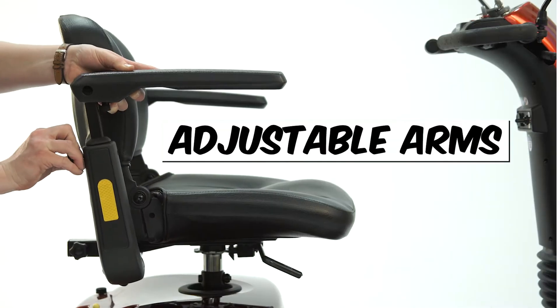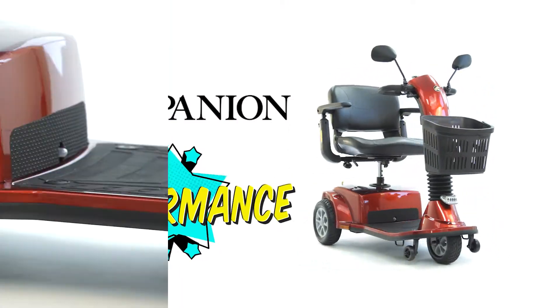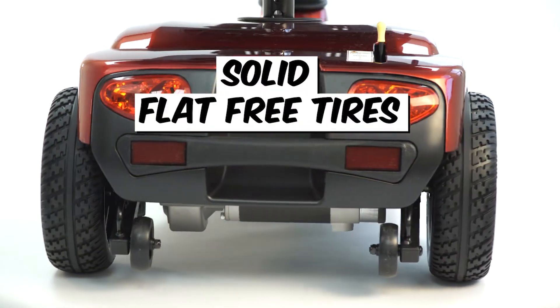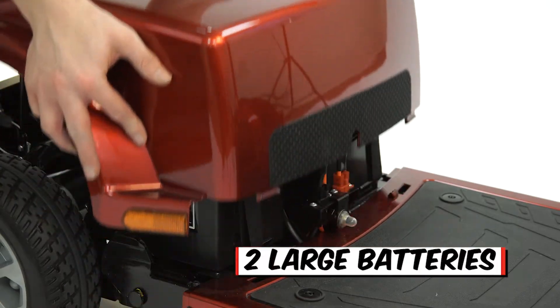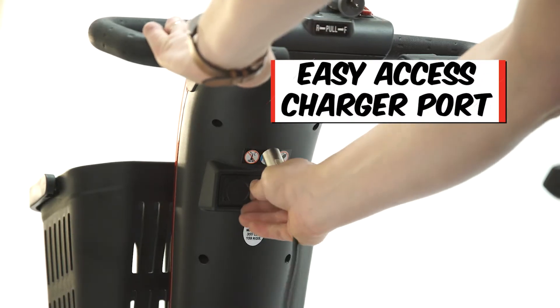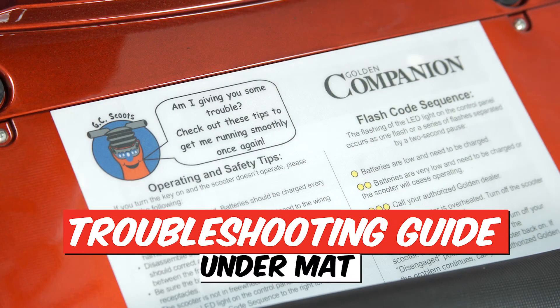Height and width adjustable arms. Plus, all Companions are made to perform. With strong metal alloy wheels for durability. Solid, flat free tires with quiet tread. The most foot and leg room in its class. Two large batteries for all day range. An easy access charger port up high on the tiller. And a troubleshooting guide right under the mat.